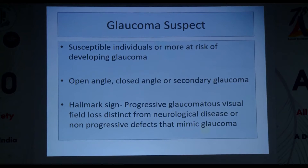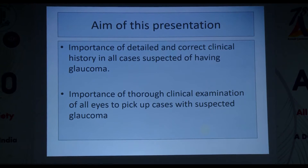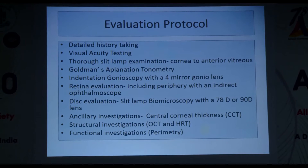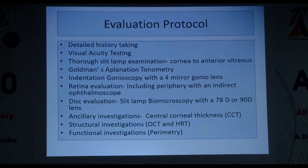Our evaluation protocol: detailed history, visual acuity, thorough slit-lamp examination from cornea to anterior vitreous, always Goldmann applanation tonometry, indentation gonioscopy with a four-mirror lens, retinal evaluation including periphery, disc evaluation with a 78D or 90D lens, basic ancillary investigations like central corneal thickness, and structural and functional investigations like OCT and perimetry. First case: a 38-year-old male for a regular eye checkup, no vision issues, but family history of glaucoma in mother and maternal aunt, known myope since age 10, and history of trauma to the right eye with a ball 10 years ago.